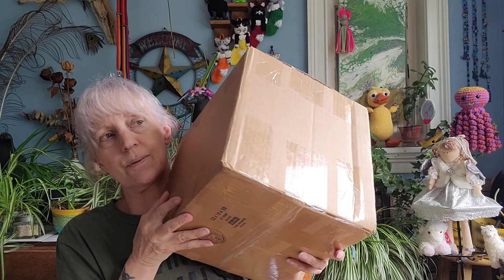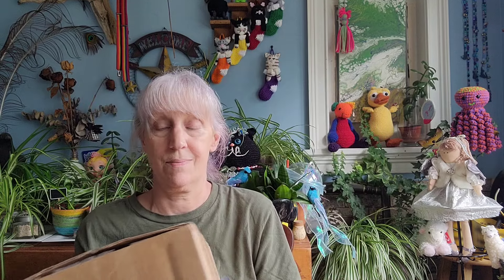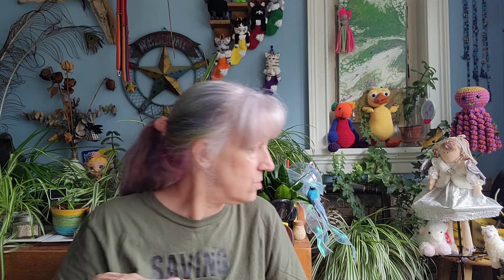This other box came today and it's from Little Knits. This little box is almost as heavy as the big one, and for the life of me I don't know what I bought from Little Knits — so it's a mystery to both of us!